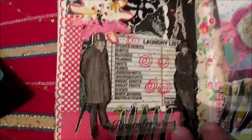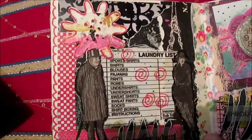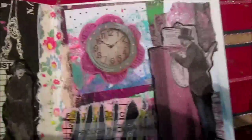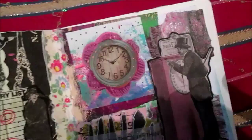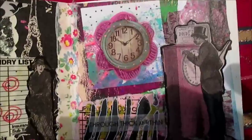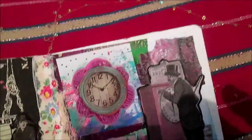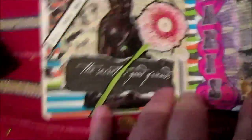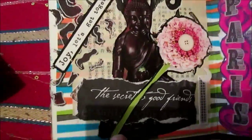Another page. This page says 'remember when.' And this page - I don't see it great but something like time, a watch, a clock. 'Joy, let's get together.' Yes, this one page.